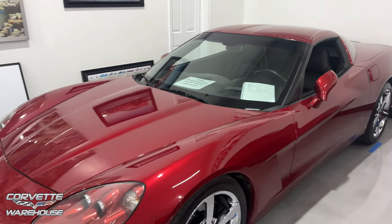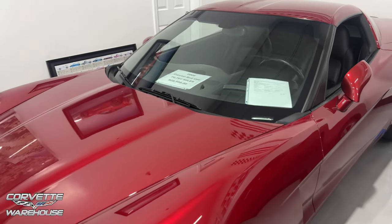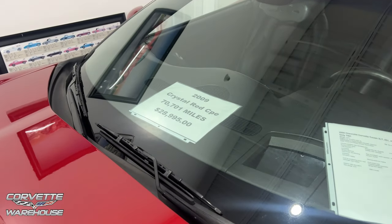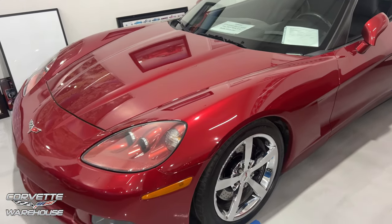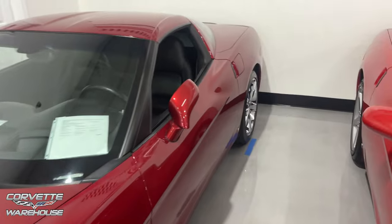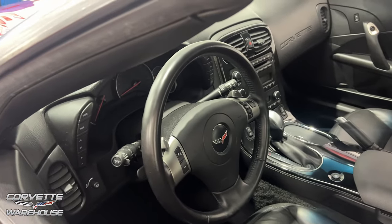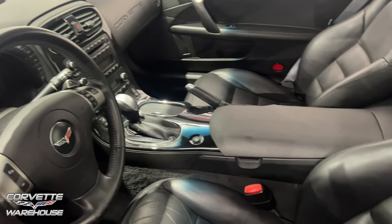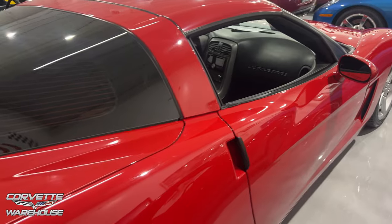Crystal red — we're blowing up on the crystal reds today. These were obviously popular colors. 09 with 70,701 miles, $28,995, 3LT Z51. Let's check out the interior. It looks like a blue — I don't think that's black. My wife gives me a hard time and says I don't know my colors, and she could be right.